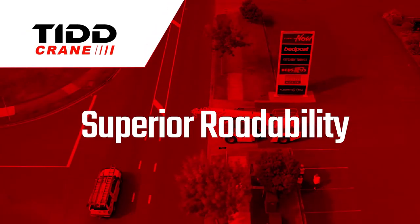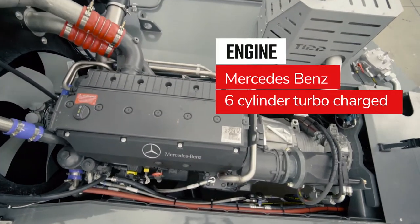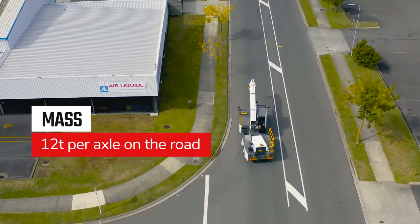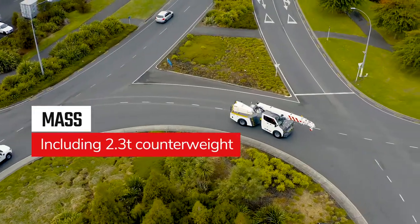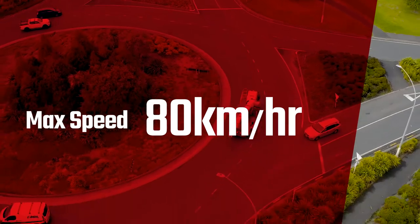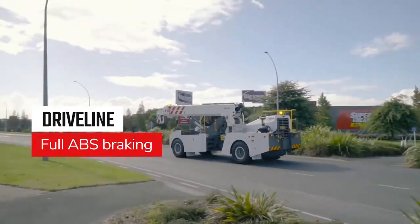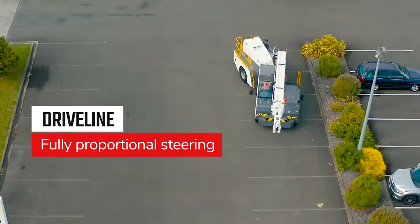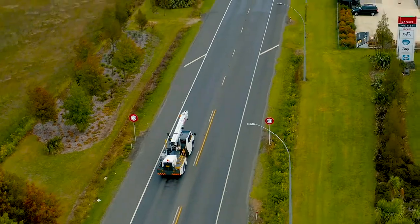Superior roadability. Driven by a Mercedes-Benz six-cylinder turbocharged engine, the TID PC28 is on the road at 12 tonne per axle, including its 2.3-tonne counterweight. With a maximum speed of 80 kilometres per hour, there is full ABS braking, hydropneumatic front suspension and a fully proportional steering system for increased control, whether stationary or on the road.